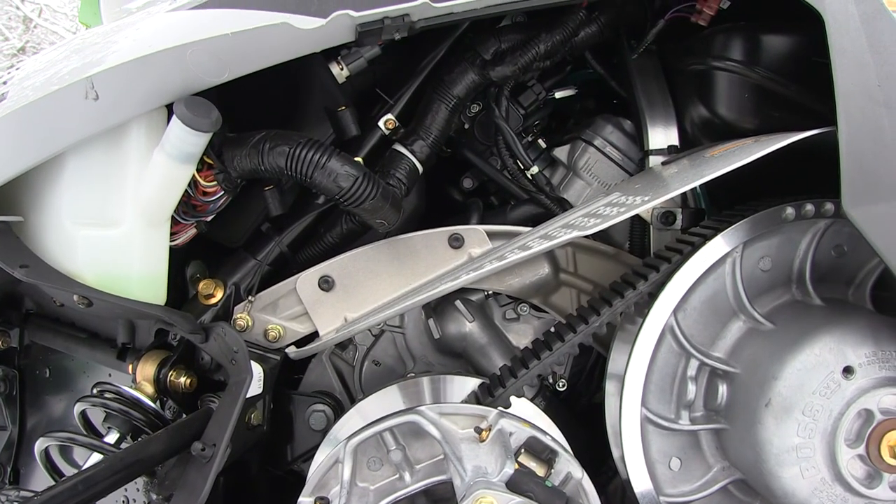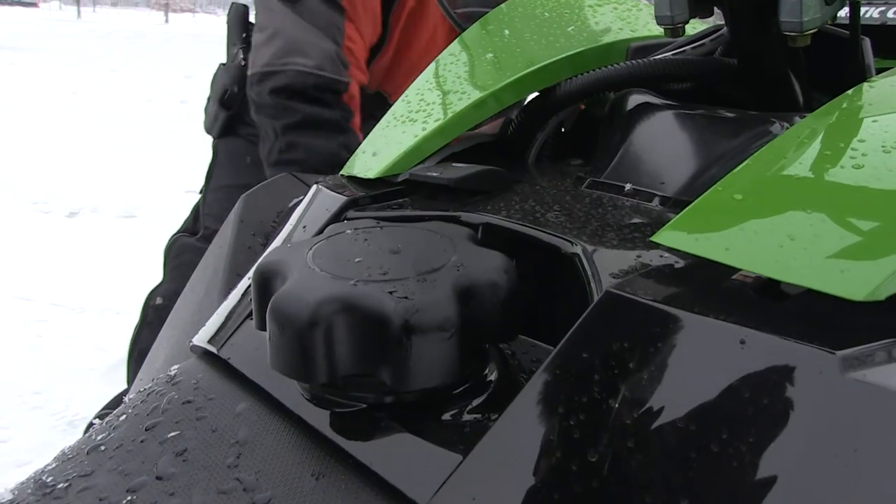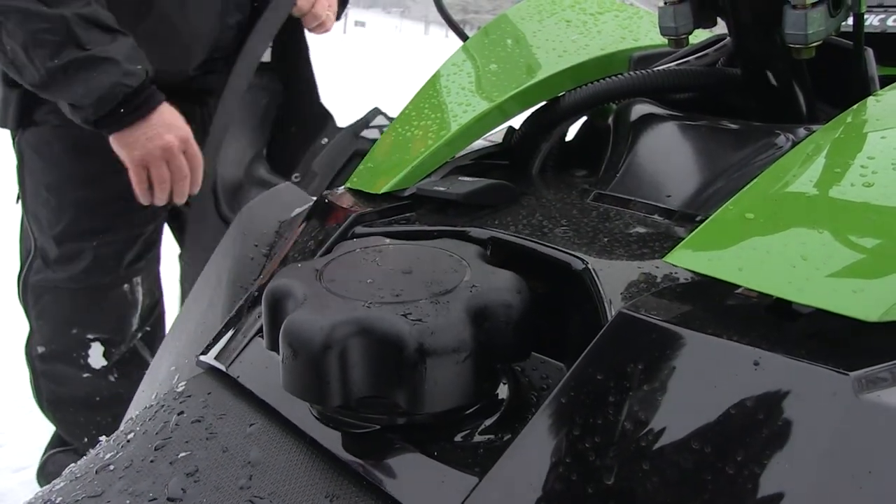A drive belt is what keeps you moving forward, so if that's bad, or if you run out of fuel or oil, you don't want to deal with that when you're three or four miles back out in the woods in sub-zero temperatures.